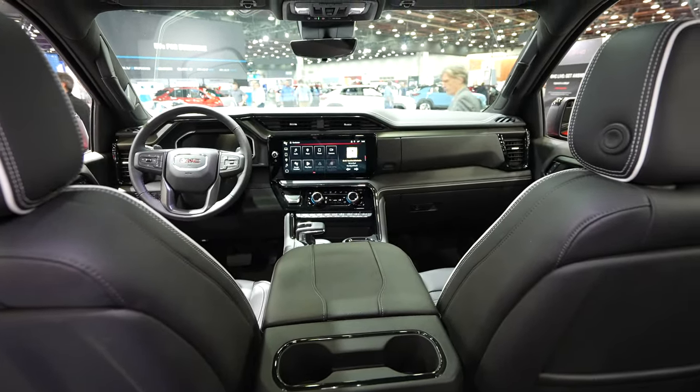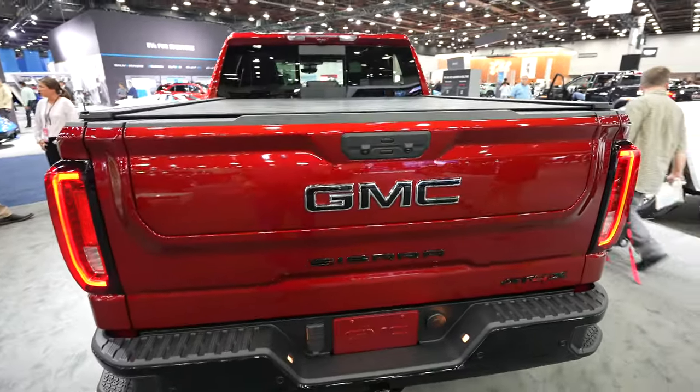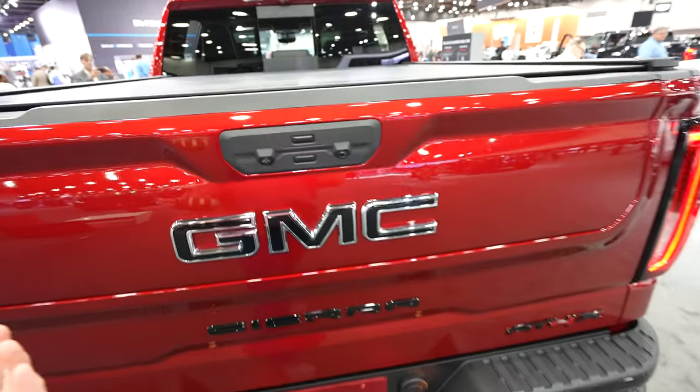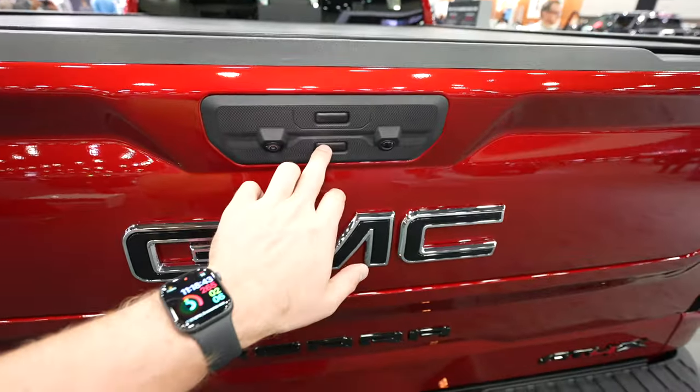Let's take a quick look at the bed. There are three ways to open the tailgate on this vehicle: first way is with the key fob, second way is with the button underneath the touch screen display, and the third way is the more traditional way — you come up and push the bottom button.